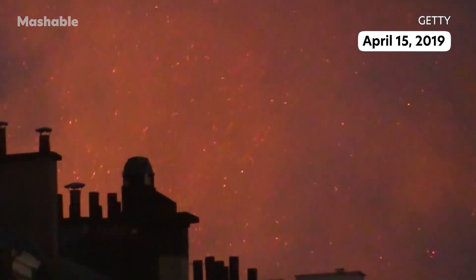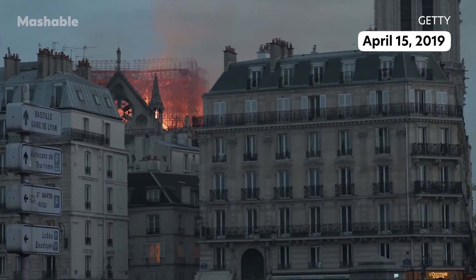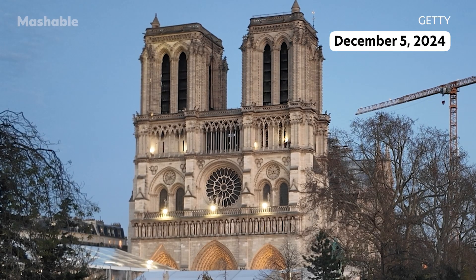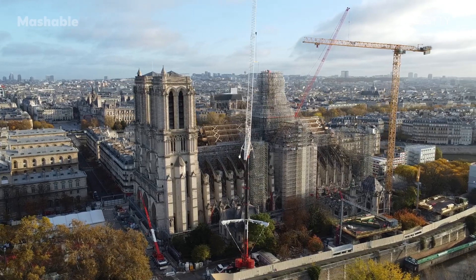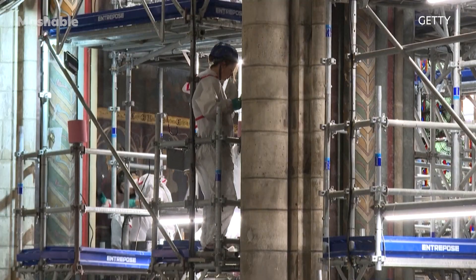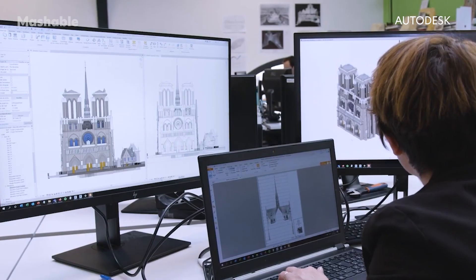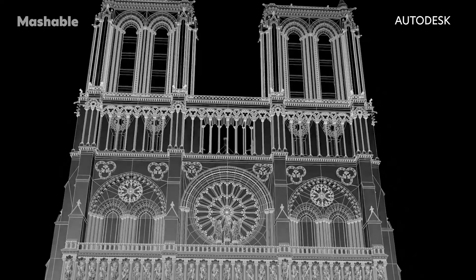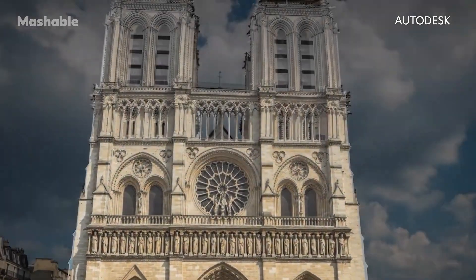Five years after a fire nearly destroyed Notre-Dame, the famous Paris landmark opened its doors again in December 2024, meeting an incredibly ambitious reconstruction deadline. At the center of the effort was a cutting-edge technology that allowed for a speedy, safe and precise completion of the project.